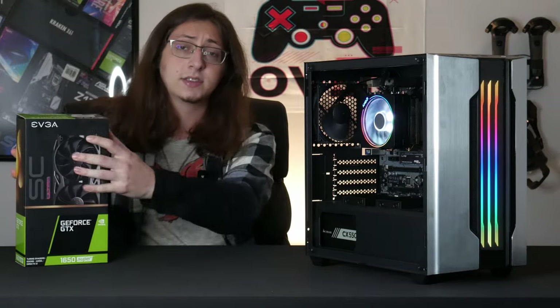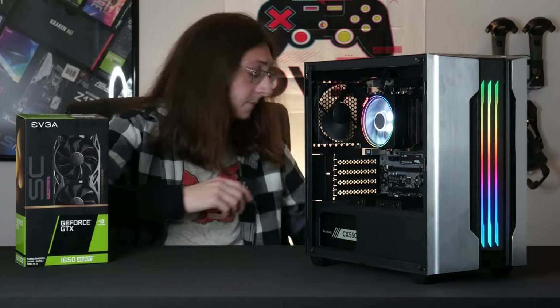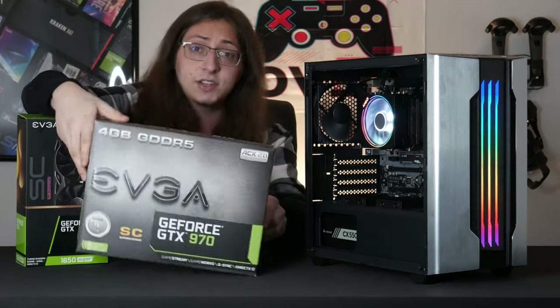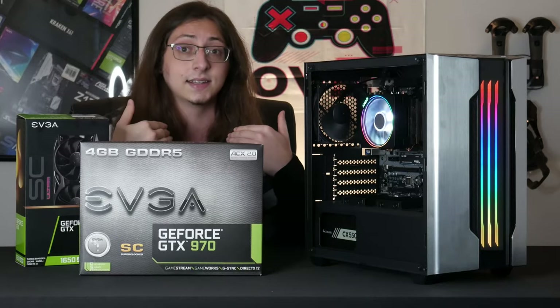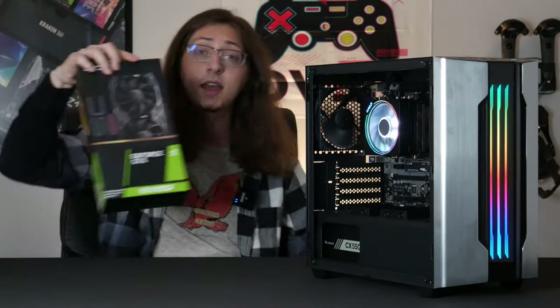While graphics cards are pretty hard to come by right now, in the future you can pick up something like a 1650 Super to pair with this 3400G really nicely. Or if you get lucky on your used market, you can get a GTX 970 for about $90 like I did. Both of these cards would be really good pairings for this 3400G, and being that it's on a B450 chipset, you could upgrade to a Ryzen 5000 series CPU down the line.